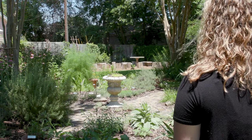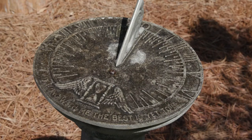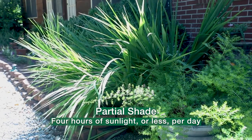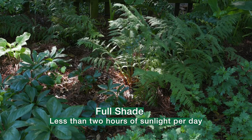Observe your garden. Which areas receive morning or afternoon sun? Where is north, south, east, and west? Partial shade is four hours of sun or less per day, while full shade is less than two hours of sunlight per day.